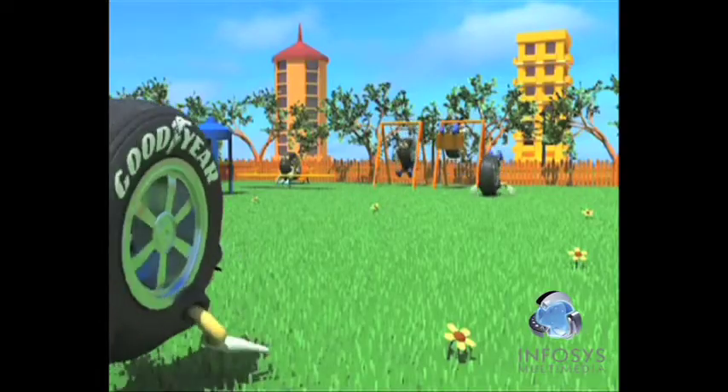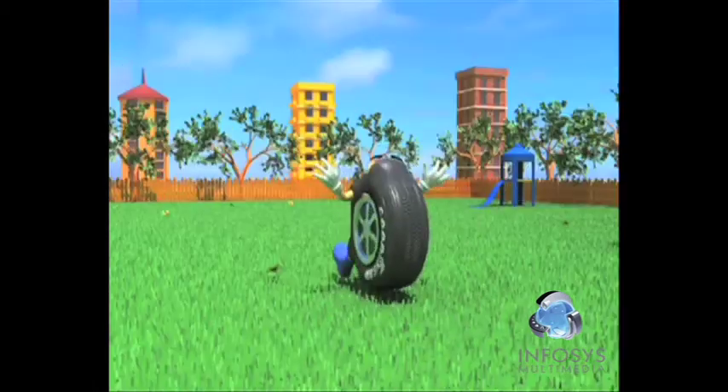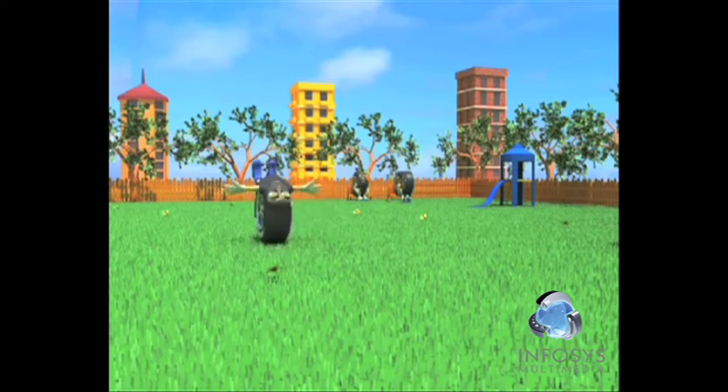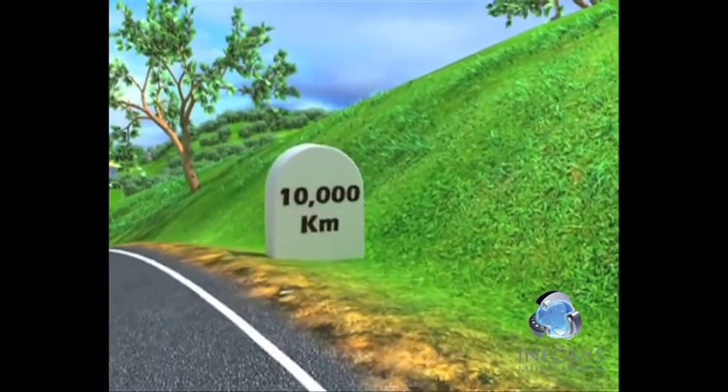Remember to rotate the tyres between the front and rear axle. When you rotate the tyres, you achieve uniform wear for all the tyres. Tyres should be rotated every 10,000 kilometres.